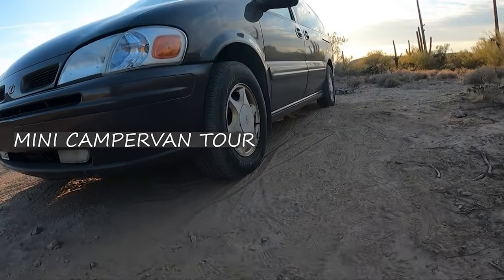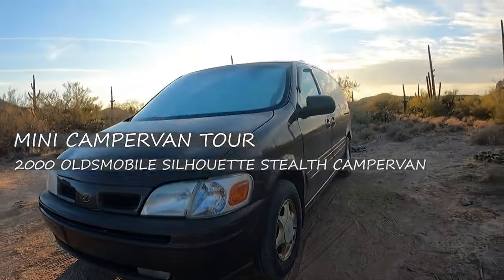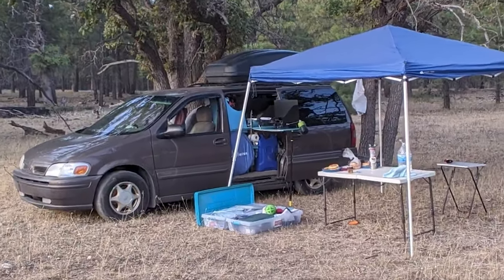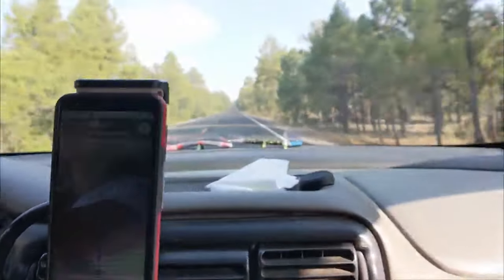Check it out. This is our awesome stealth mini RV adventure camper van. It's a budget build with a lot of features packed into a small space. It's got a convertible bed, sink, flush toilet, entertainment — basically everything we need to be comfortable for exploring and adventuring.